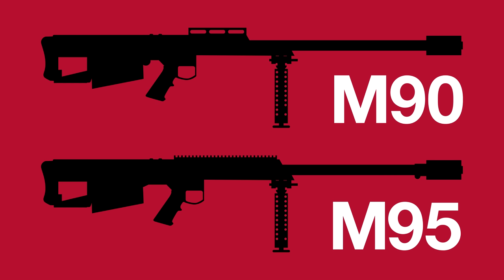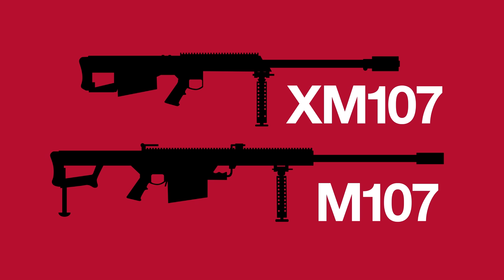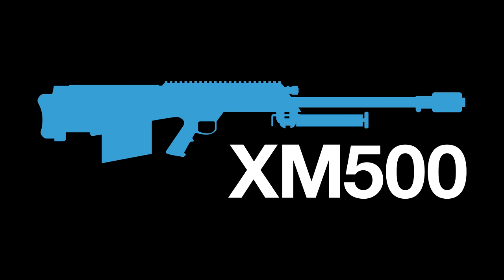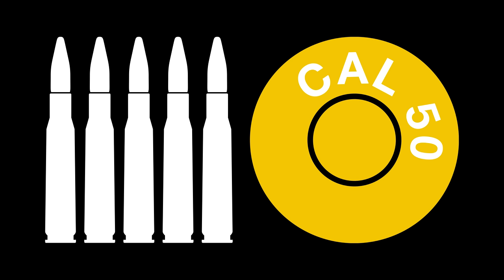There were also bolt-action variants: the M90 in 1990, followed by the improved M95 in 1995. The move to bolt-action was spurred by the US Army's initial desire to select a bolt-action weapon for the M107 role — the Barrett M95 was initially selected as the XM107 before the bolt-action requirement was dropped and the M82 was adopted instead. More recently, the XM500 was introduced in 2006 as a lighter, more compact derivative of the M82 in a bullpup configuration.